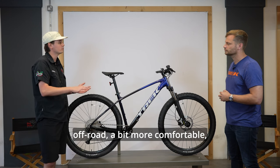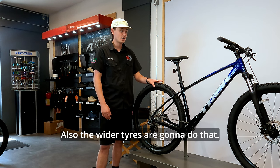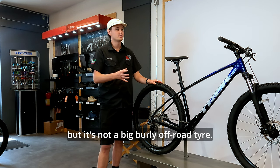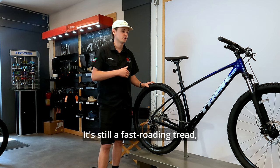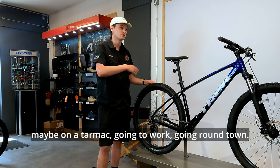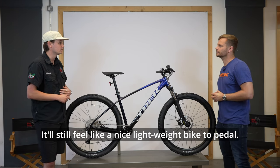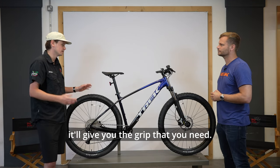A longer and slacker bike makes it more capable off-road, more comfortable, and more confidence-inspiring. The wider tires give more traction and grip. But it's not a big burly off-road tire — it's still a fast-rolling tread, so if you're using it on tarmac going to work or around town, it won't feel sluggish. It'll still feel like a nice lightweight bike to pedal.